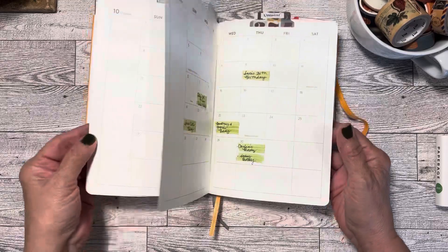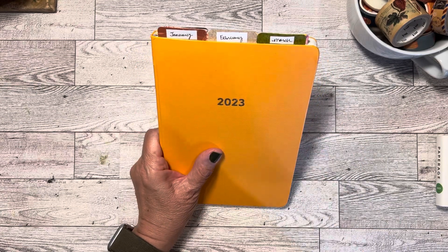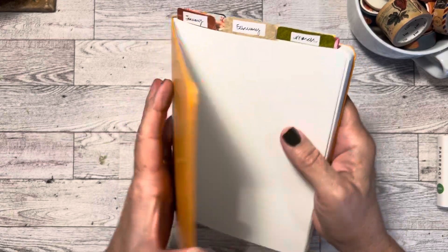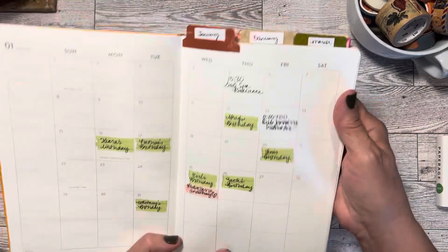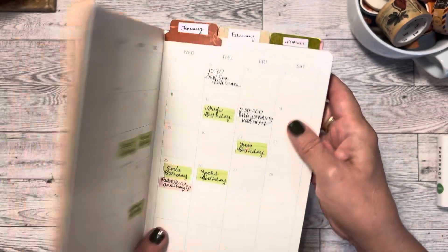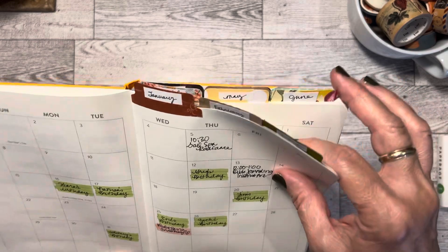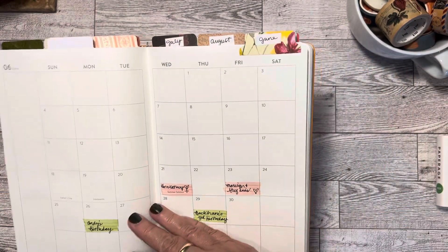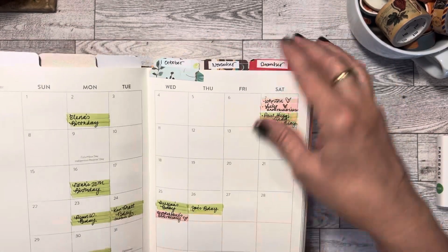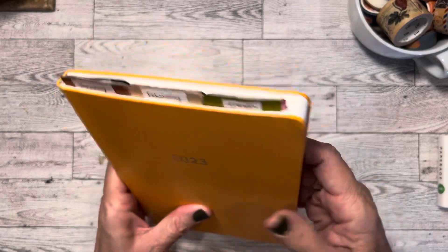I am excited about this though. I feel ready for the year. Sometimes I wait till like December or Christmas time to set up my new planner, but now I have it done. I did add these little tabs — I tried to pick colors from the tabs that my friend Stacy sent me that sort of worked with this marigold color, more of the earthy tones, but there's a few brighter ones in there, maybe like June and September. And I did do a Christmassy look for December for the holiday.